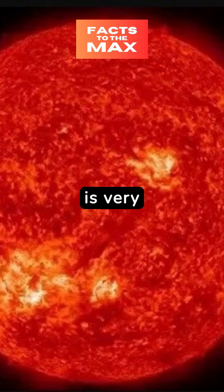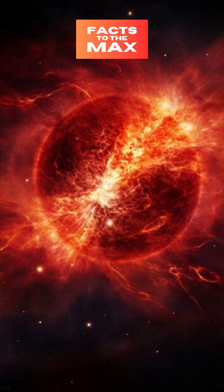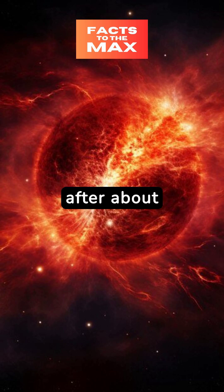Their luminosity, however, is very high due to their large surface area. Red giants represent a later stage in the evolution of a star. Stars like our Sun will eventually become red giants after about 10 billion years of burning hydrogen in their cores.